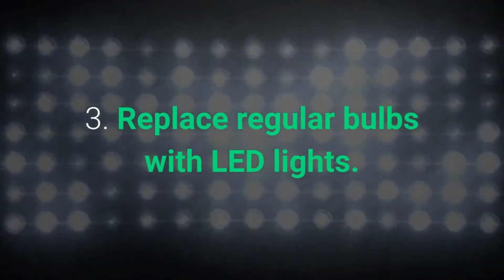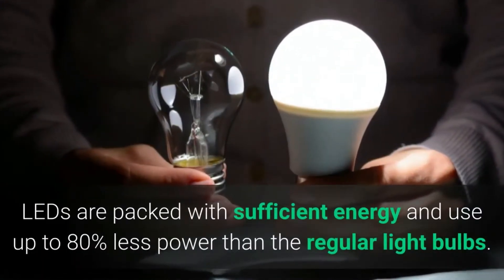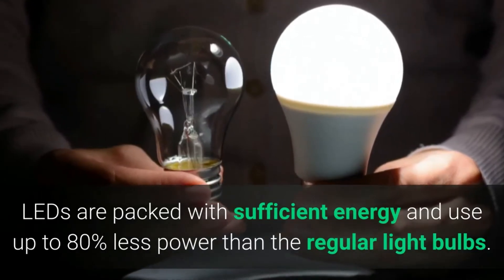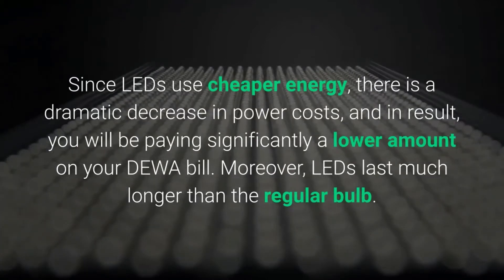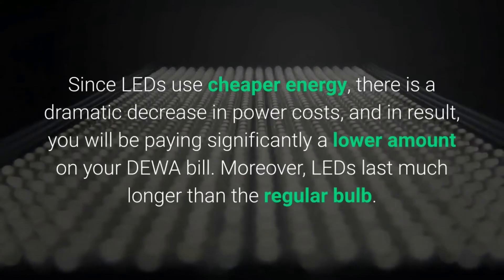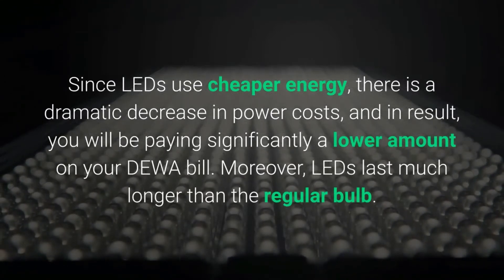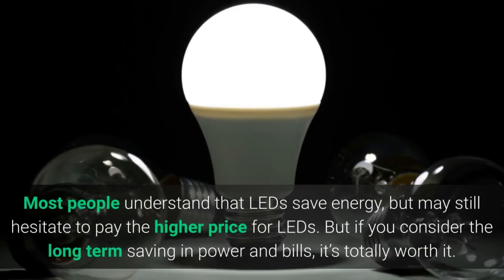Three: Replace regular bulbs with LED lights. LEDs use up to 80 percent less power than regular light bulbs. Since LEDs use less energy, there is a dramatic decrease in power costs, and as a result you will be paying a significantly lower amount on your DEWA bill.